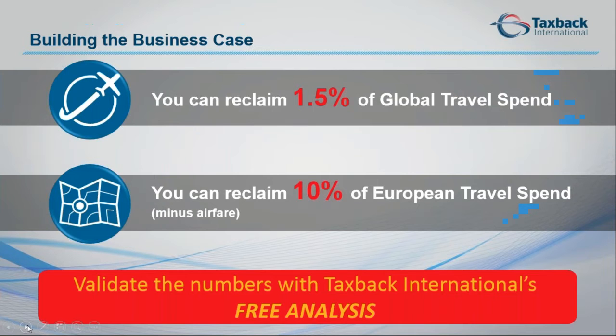Expenses represent the second highest operational cost, and if you can reclaim 1.5 percent of that globally, or 10 percent based on European travel, that is definitely a significant saving. Ten or fifteen years ago, people just reviewed expenses as a cost and never did anything about it. Now companies are realizing there are real, massive savings here, and they want it done as quickly and easily as possible without using internal resources — and this is the way to do it.